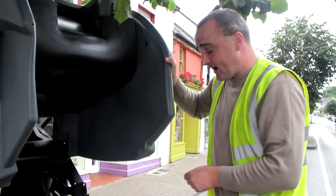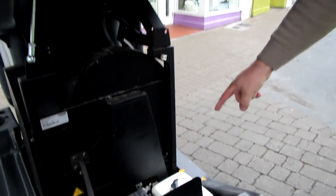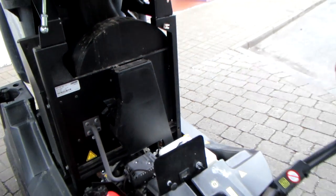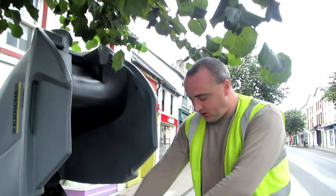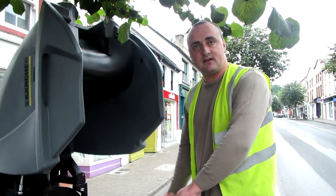Do you find it useful? Yeah, it's good now. We've had it a week. It's got a petrol engine and a hydrostatic drive. What does that mean? Basically you just pull this little handle here — pull it forward to go forward and push it back to go into reverse. It's fully automatic.